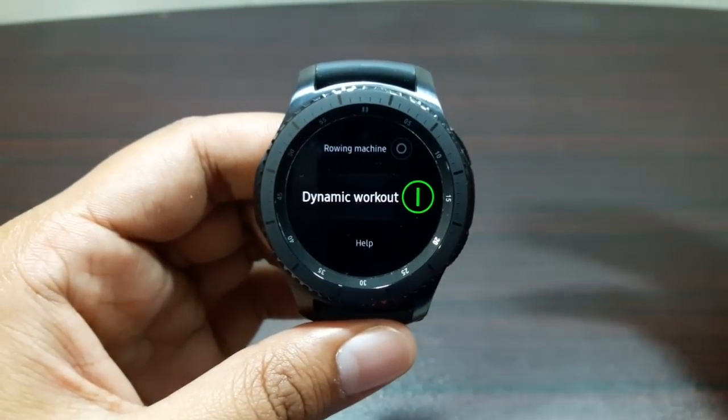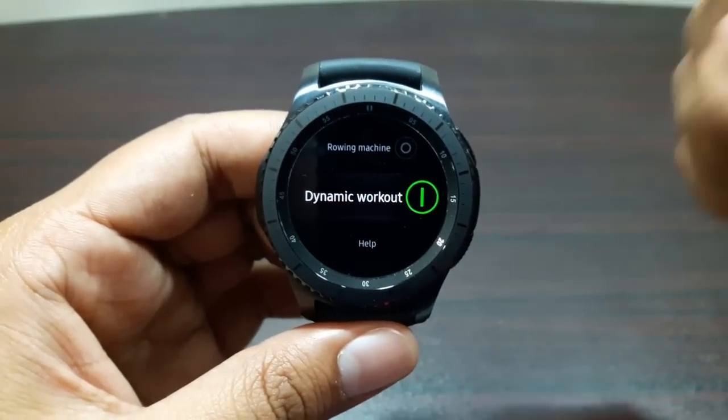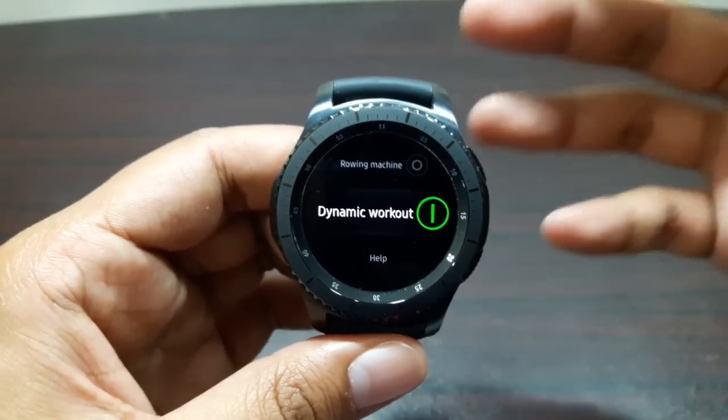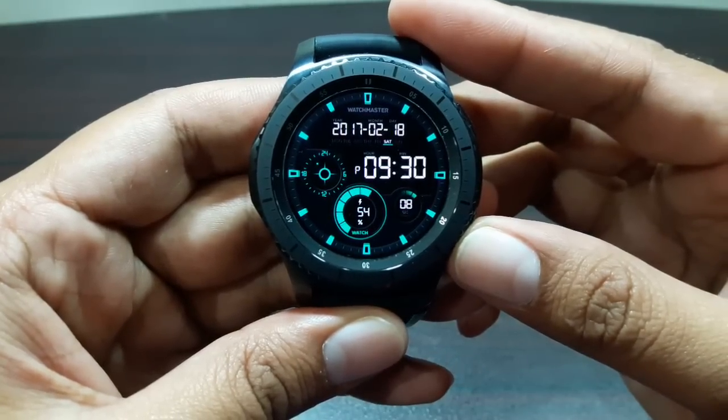It's a very good feature if you forget to track your activity — walking, cycling, whatever you're doing — the watch will do that for you. However, the stats provided at the end of the activity will not be as detailed as they would be if you had started it manually.